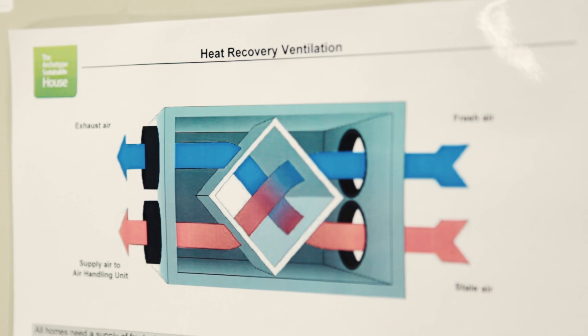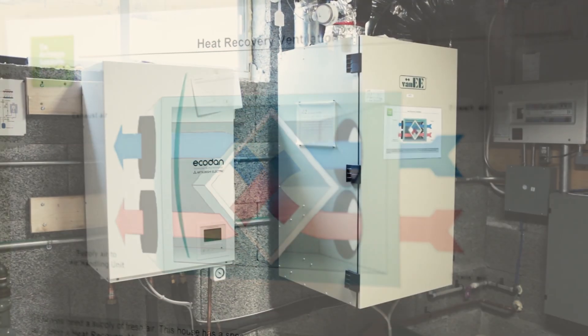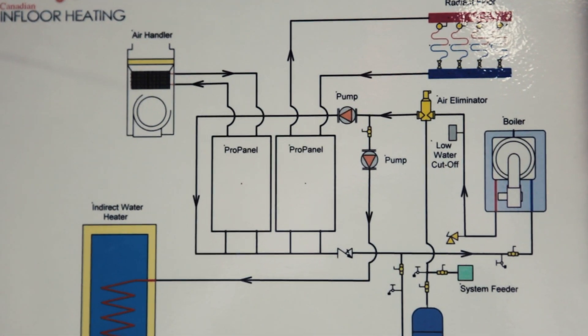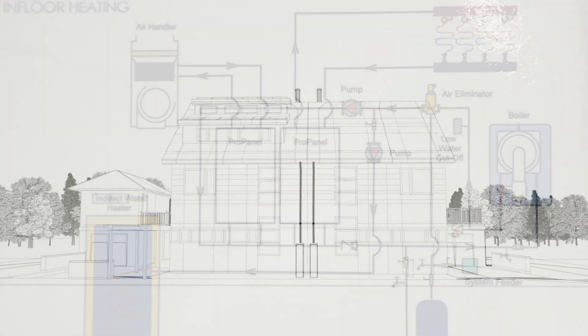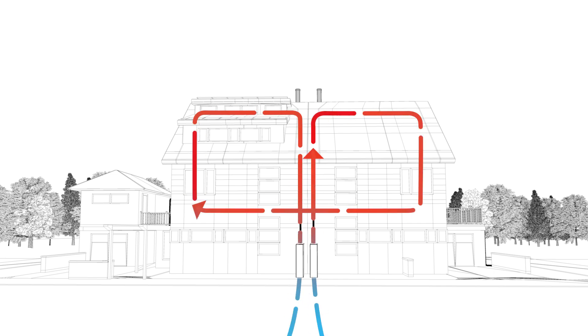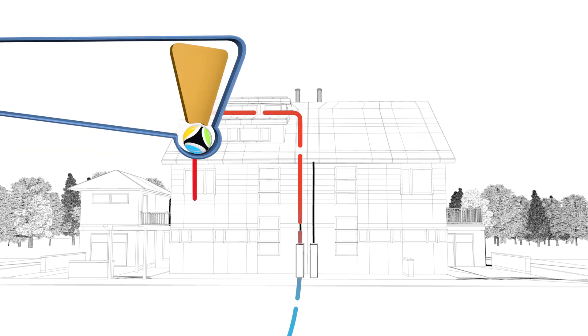HRV stands for heat recovery ventilator. What we do is take all the warm moist air from the bathrooms and the kitchen and exhaust it outside through a heat exchanger which is inside the HRV, and at the same time we're bringing cold fresh air into the house. The warm air exiting warms up the air coming into the house.